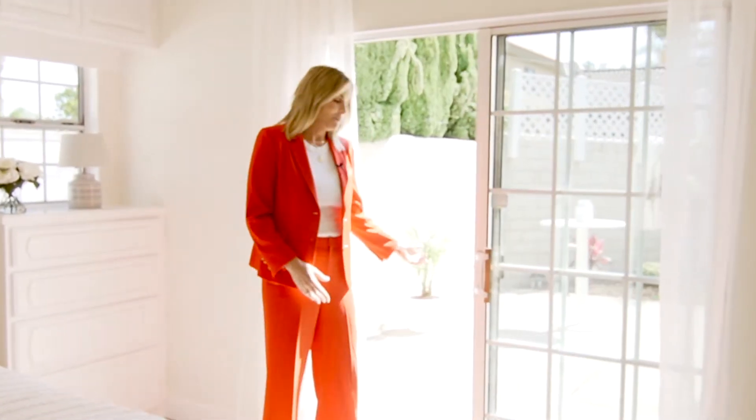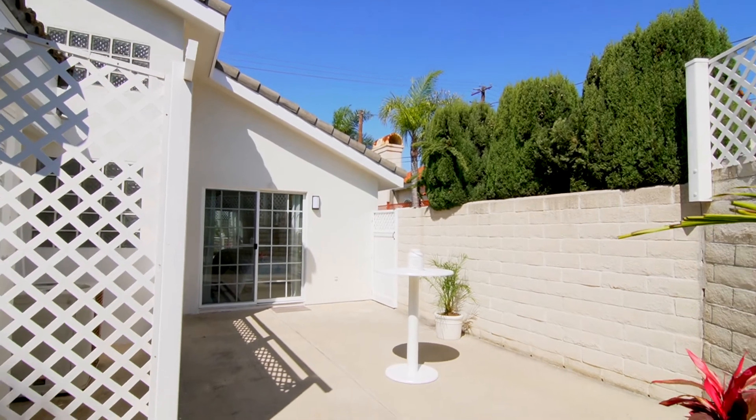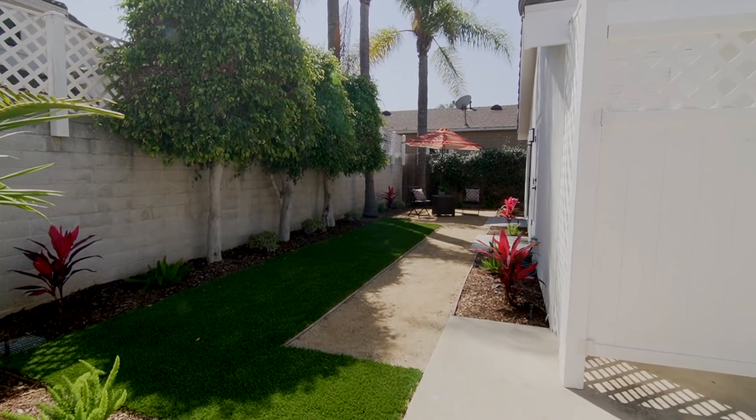Let me show you the private patio off of the master bedroom. It's very sunny out here — I love this private space. You have all new landscaping, a grass area that wraps around the whole property, and you also have another sitting area off of the third bedroom.